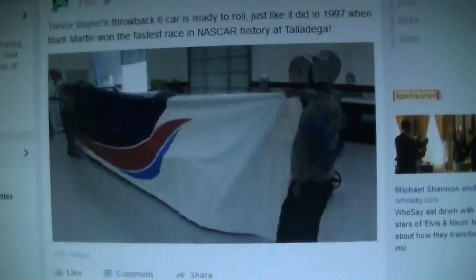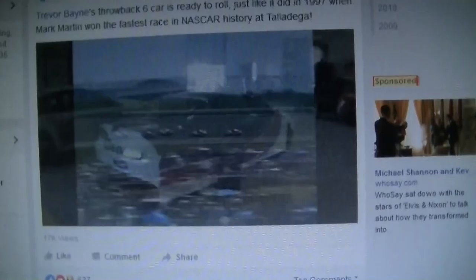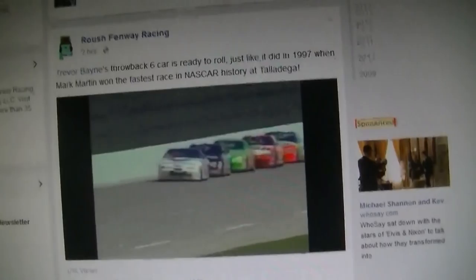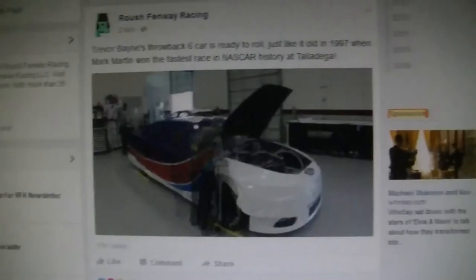They're literally using the video I made from that to work on this car. Now, I don't know if the video I made influenced them to do this throwback scheme or what, but they're definitely using it in this video as a reference, and that is just incredible. I never really would have imagined that the legit Roush Fenway Racing page would actually use one of my clips in their video to do this.